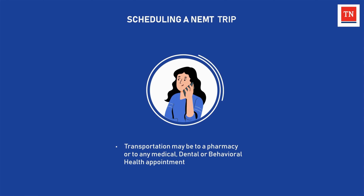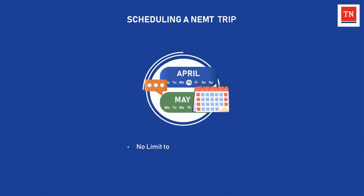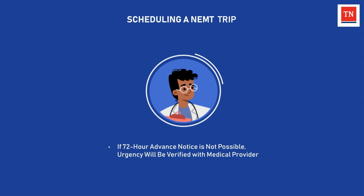To book a trip, the member or their representative should call the NEMT call center for their assigned MCO. The member should plan to schedule their ride at least 72 hours in advance of their appointment. There is no limit to how far in advance a ride can be scheduled. If the appointment is considered urgent and it is not possible to give the 72-hour advance notice, the trip will be escalated for verification of urgency with the medical provider and handled accordingly.